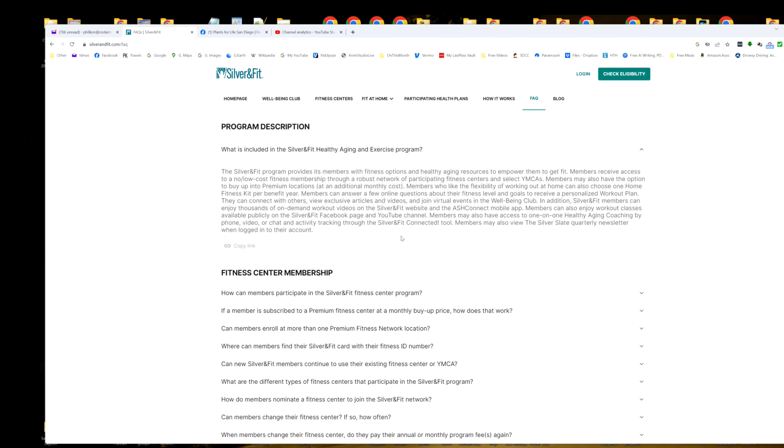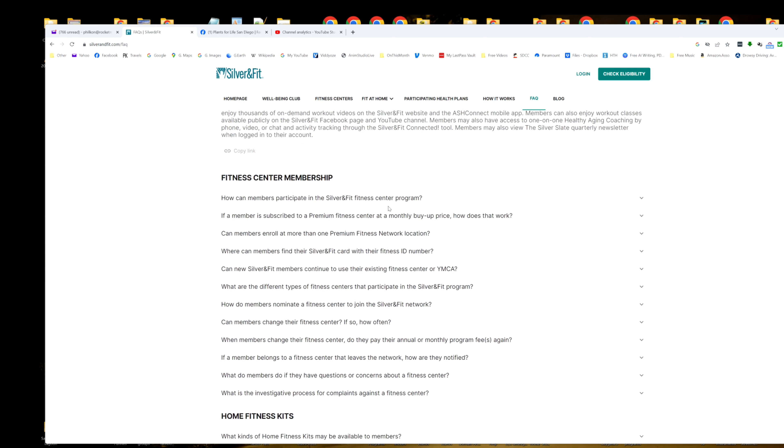The frequently asked questions page — what's included? Well, this right up here tells you that a lot of them are at no additional monthly cost. Again, it depends on exactly what your Medicare covers. It does say select YMCAs and fitness memberships through a whole bunch of them listed here.